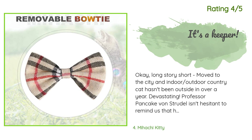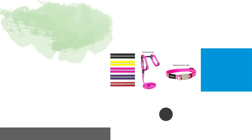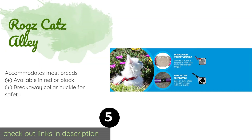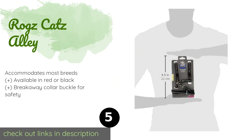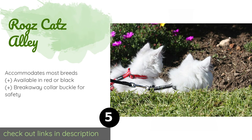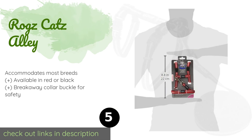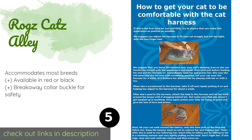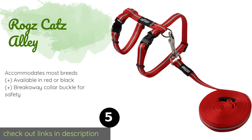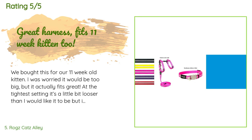Number five is Rog's Cat's Alley. During after-dark outings, this harness will ensure that your kitty is visible to passing cars. It's made from durable nylon webbing with reflective strips that show up clearly in minimal light, and it comes as a package with a six-foot leash. This product is available on Amazon for $18. The average rating is 3.9 stars with more than 116 customer reviews.